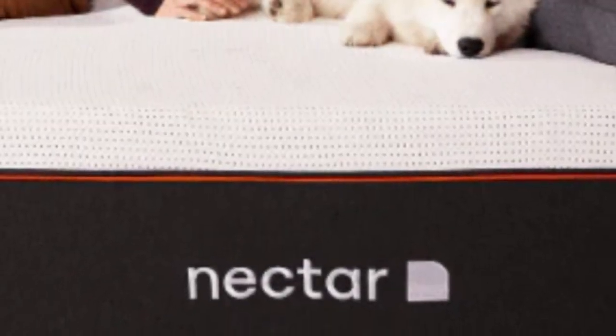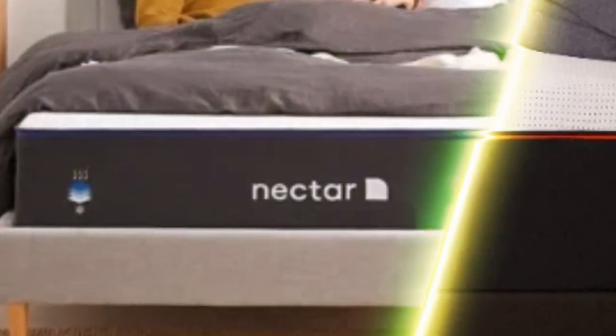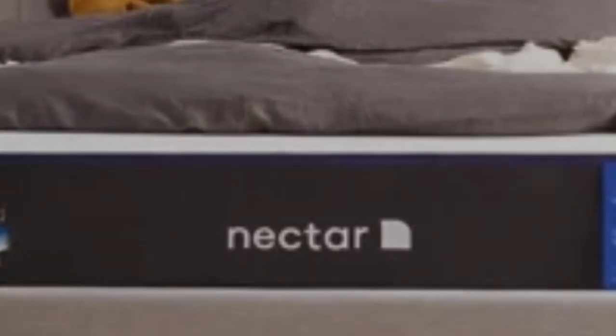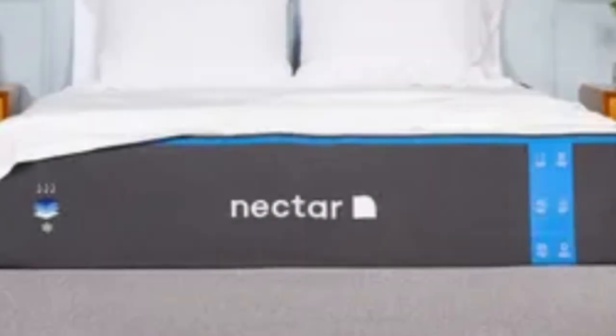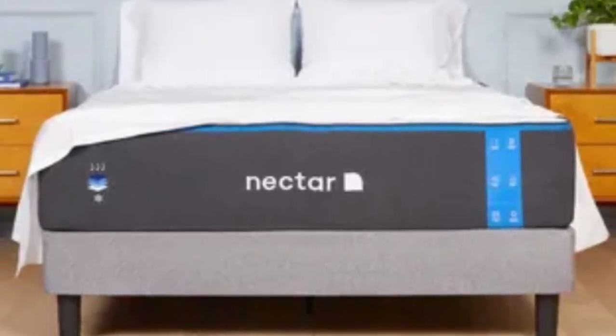The gel infused in the top layer works along with the breathable tensile cover to fight against heat buildup. The bottom layer is made with a support polyfoam considerably denser than what's in many other foam beds, providing a dependable base. The Nectar's feel is medium-firm, six, making it a good fit for an Airbnb or rental since it can provide comfort and support to sleepers in many different positions. The mattress comes with a 365-night sleep trial, and Nectar provides protection against defects with a lifetime warranty.